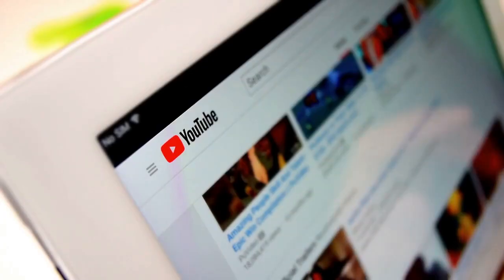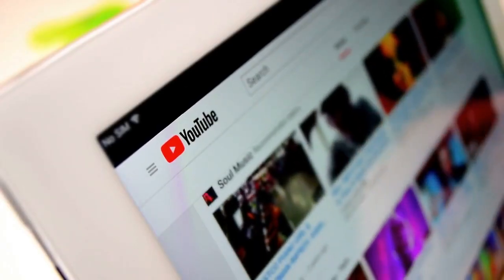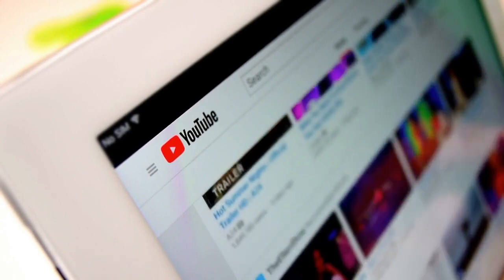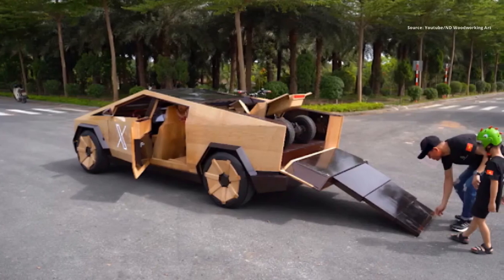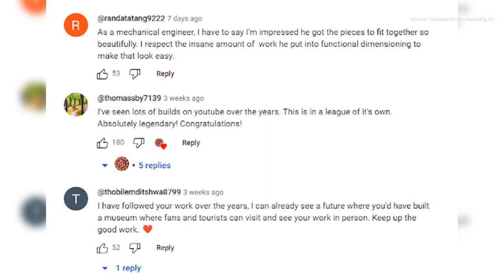While it may not have been the enthusiastic response ND hoped for, it was a great addition to his YouTube videos about the build. ND's audience was more enthusiastic, praising his ingenuity and even suggesting that the wooden Cybertruck could give the real one a run for its money.